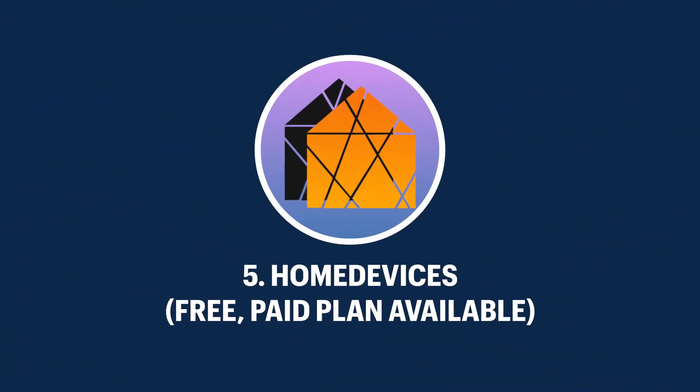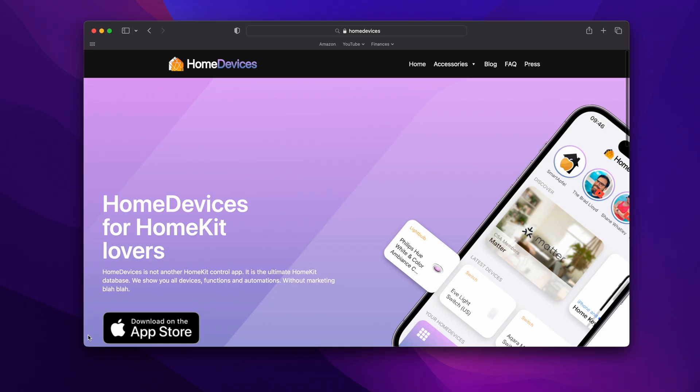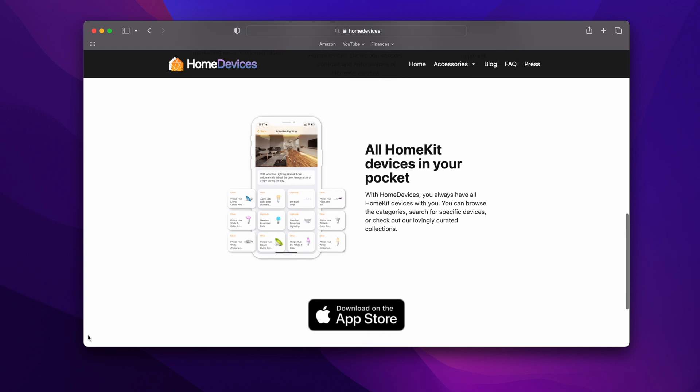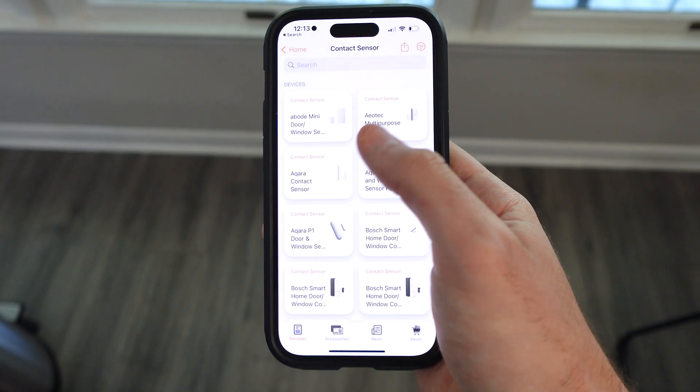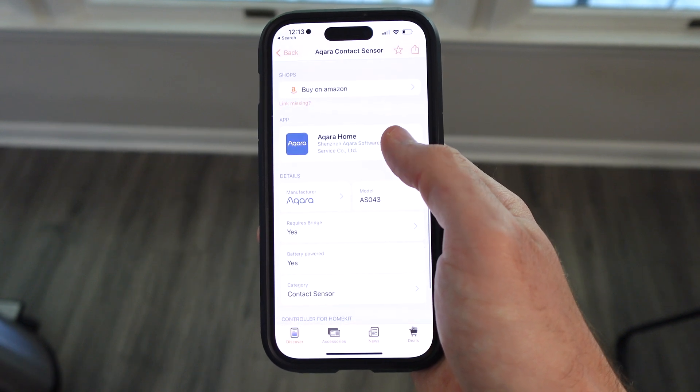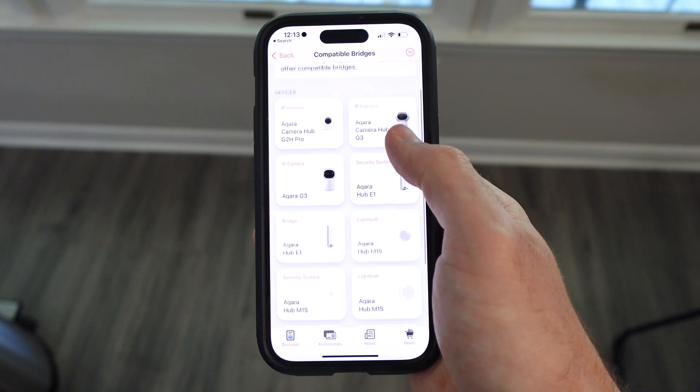The next app on this list is Home Devices, which is easily one of my favorite apps of all time. If you're thinking about buying a smart home device that works with Apple Home, one of the first questions you probably have is what can this device do in the Apple Home app? The Home Devices app shows you all the features that a smart device has in the Apple Home app before you actually buy the device, so you can know if a device has the features you are looking for. This app will only show native HomeKit devices — if the device is not native to HomeKit and requires a third-party bridge like Hoobs or HomeBridge, then the device will not show up in this app.